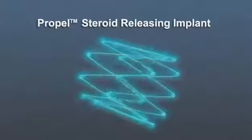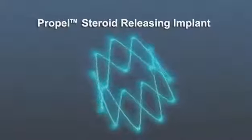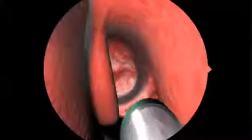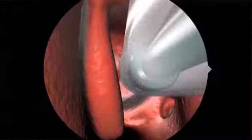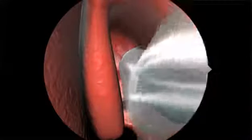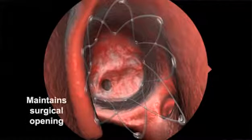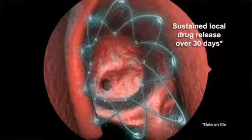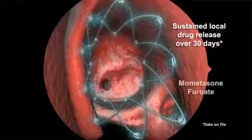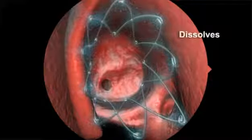The Propel steroid-releasing implant is the first of a new category of products offering localized, controlled delivery of anti-inflammatory medication to the sinus tissue. The Propel implant is placed in a surgically opened ethmoid sinus. Its spring-like design enables physicians to prop open the sinus and maintain the surgical opening. Propel delivers an anti-inflammatory medication called mometasone furoate directly to the sinus lining as the implant dissolves.